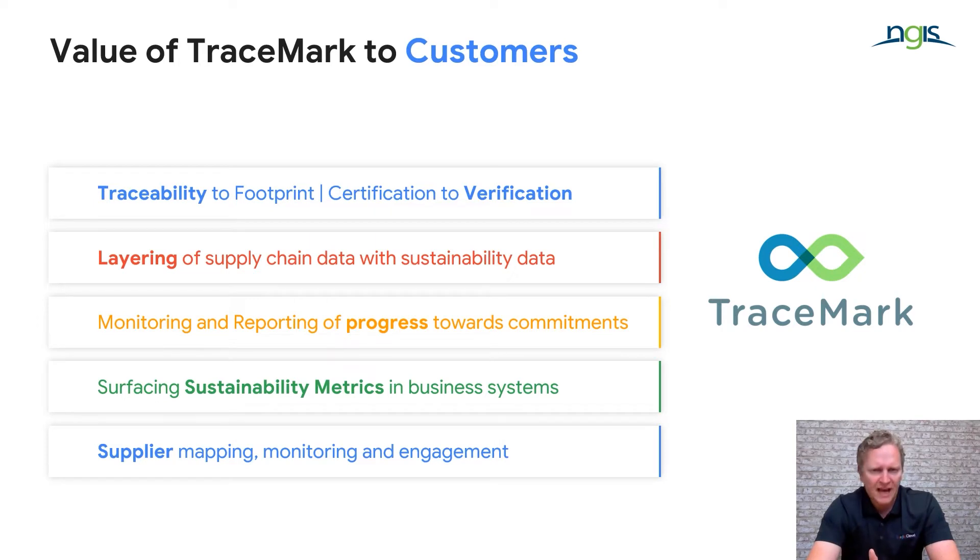TraceMark provides a number of capabilities to organisations around sustainable sourcing and is really allowing organisations to shift from a certification approach into verification. What we are doing is providing a first-mile approach to sustainability that really begins with the physical footprint of commodity sourcing.